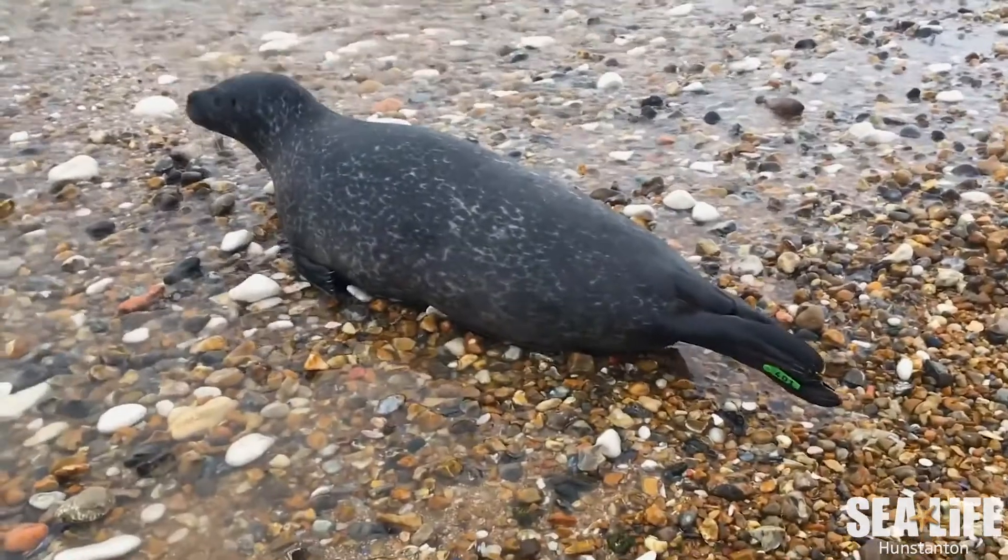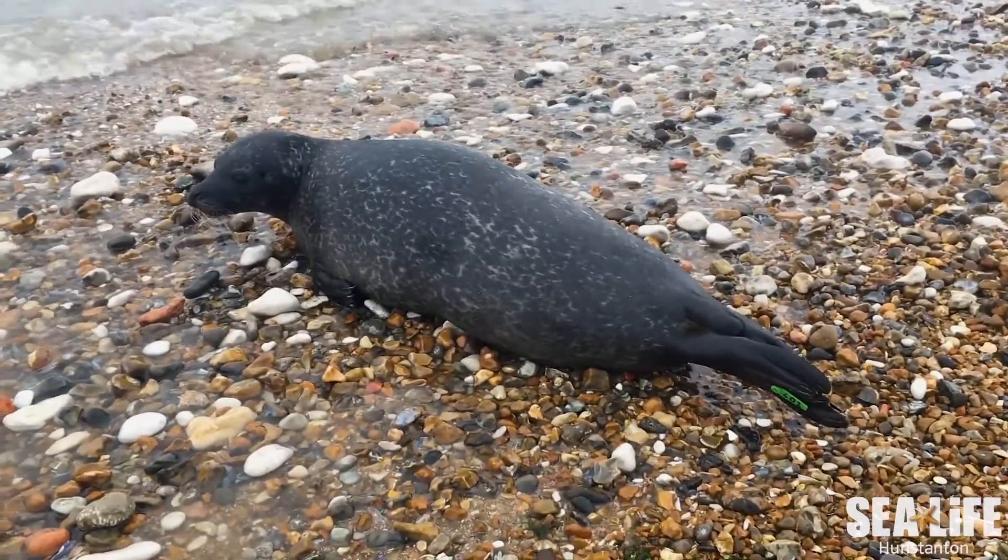Do keep your distance from the seal and don't go too near them, as they can have a nasty bite. Take a look out for any obvious signs that the seal is unwell, such as scars or if they're looking a bit underweight. If you are still concerned about the seal, feel free to call us here at Sealife and if necessary we can send a team out to rescue them.